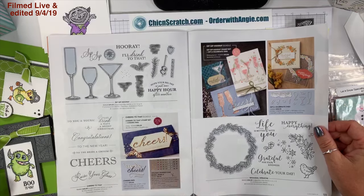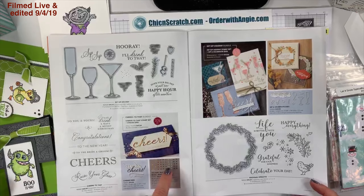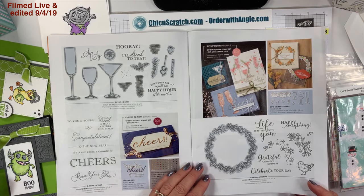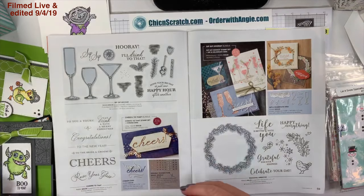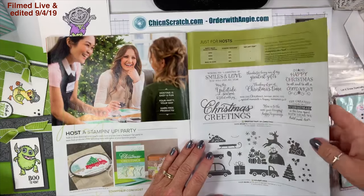Also on this page are the holiday rhinestone basic jewels — just holiday rhinestones. I love the colors; I think I've used a couple of them, but looking at all my projects here right now I don't see a single one, so maybe I didn't.